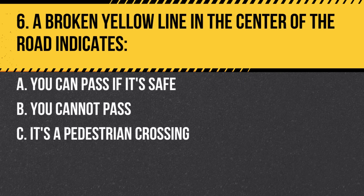Question 6. A broken yellow line in the center of the road indicates: a. You can pass if it's safe. b. You cannot pass. c. It's a pedestrian crossing. Answer: a. You can pass if it's safe. Broken yellow lines mean passing on the left is permitted when the way ahead is clear.